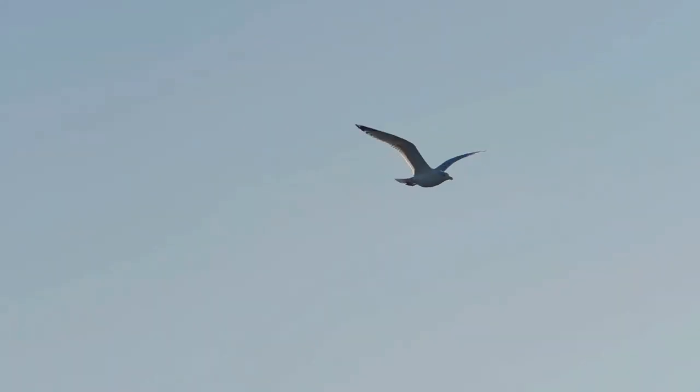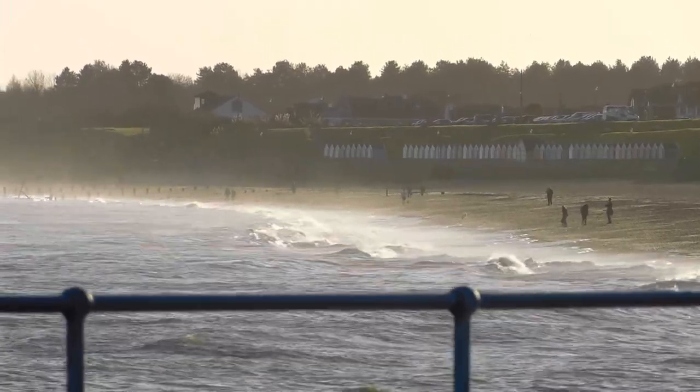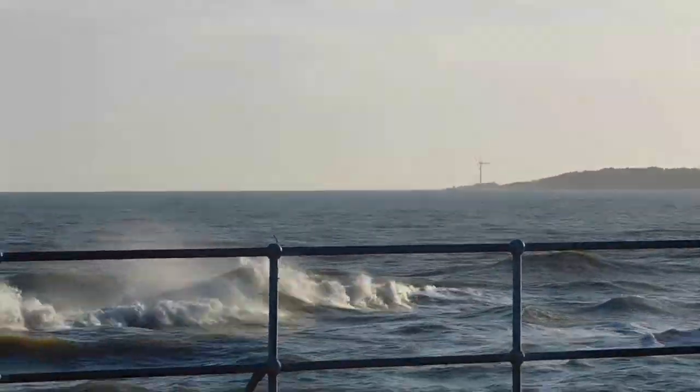Yet more cormorants. I liked how the sun was shining on the spray — to me that looks very pretty. And you can also see all the beach huts in the background.